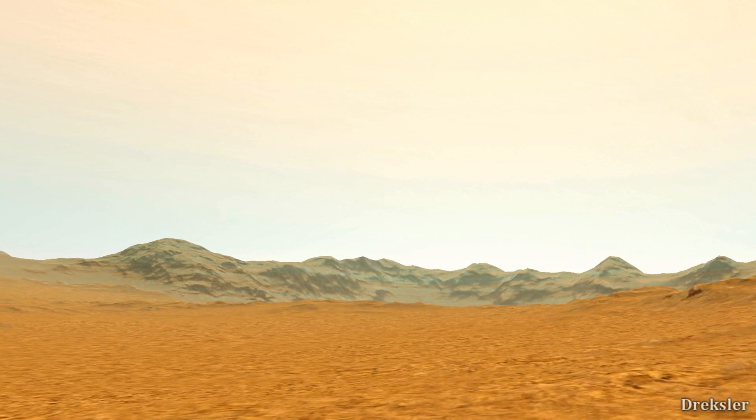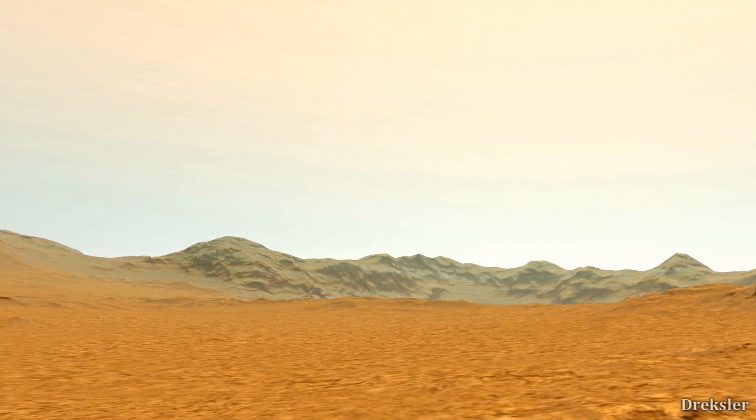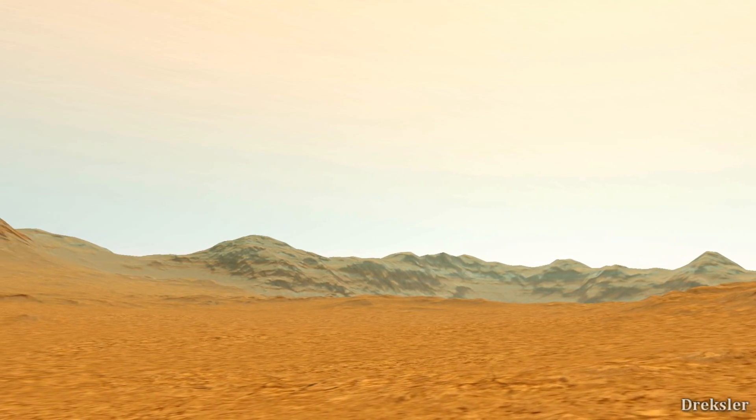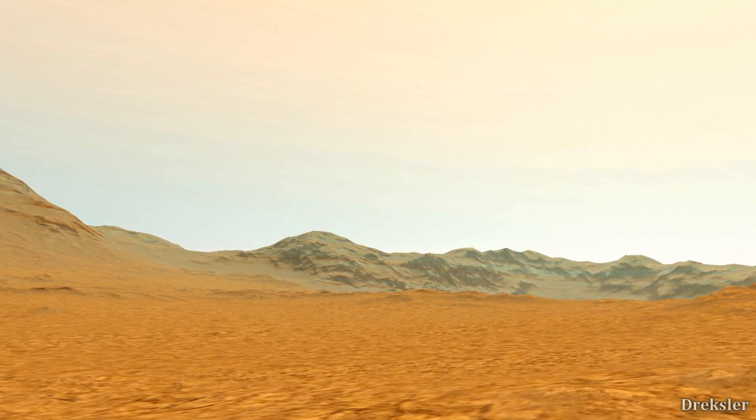It is also possible that the temperatures on this planet are extremely high and that the environment is Venus-like because of the greenhouse effect. Being in the habitable zone does not necessarily mean that the planet is habitable.